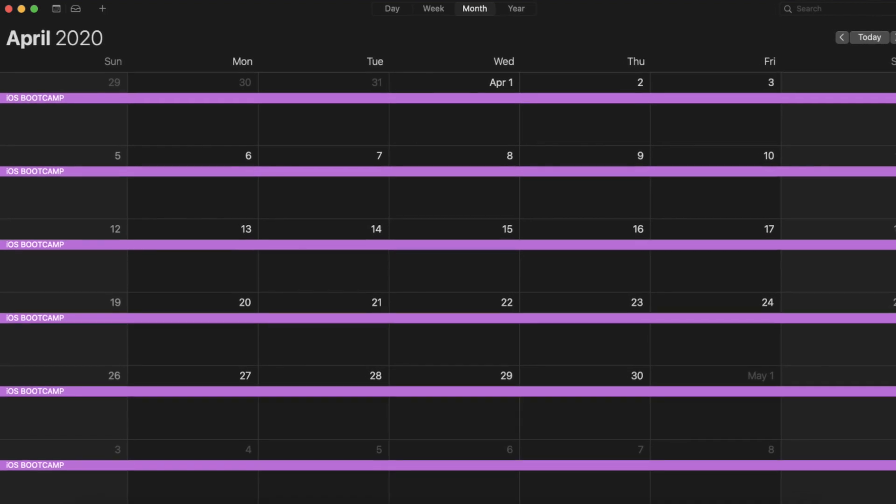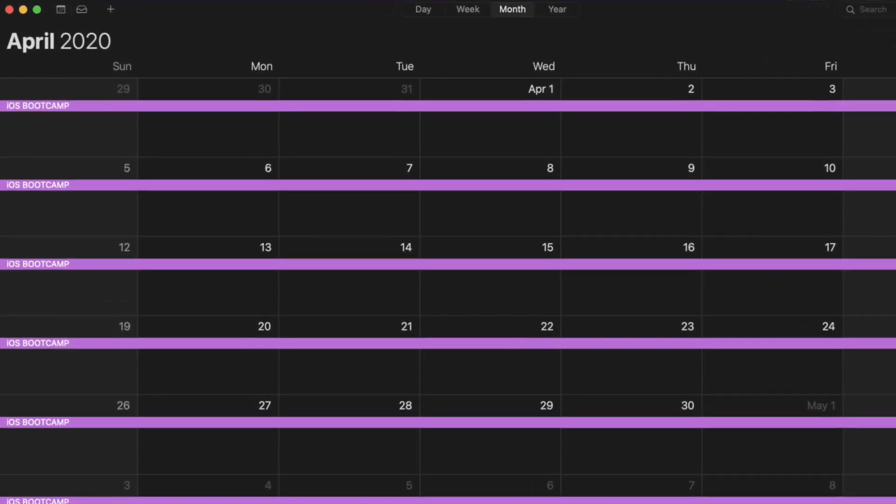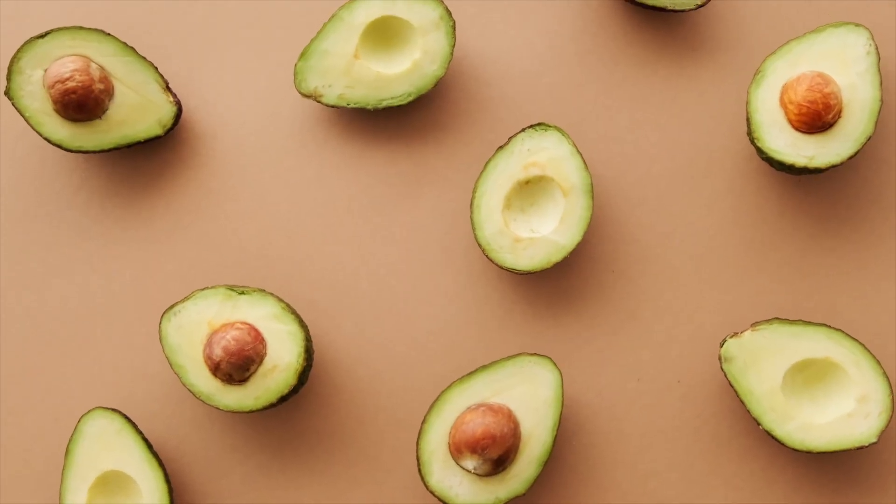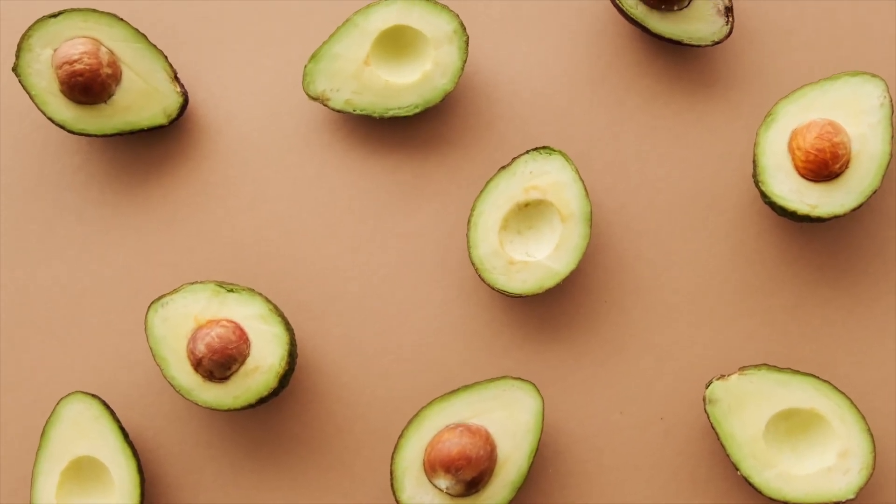It all starts in April 2020. I was in my iOS boot camp and we were at the point where we were trying to release personal apps to the App Store as a learning experience and as a way to build up a portfolio, with the hopes of landing that coveted entry-level iOS developer role. So I was working on an app that reminds you to eat your avocados before they go bad, because apparently this was a big issue in my life at the time.